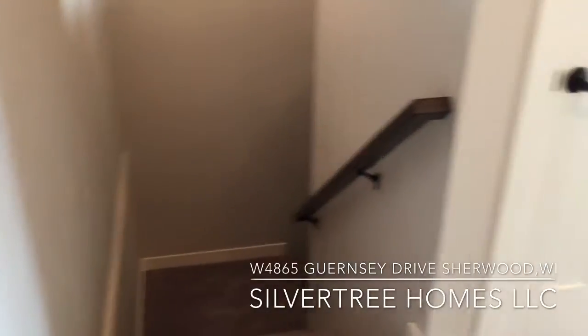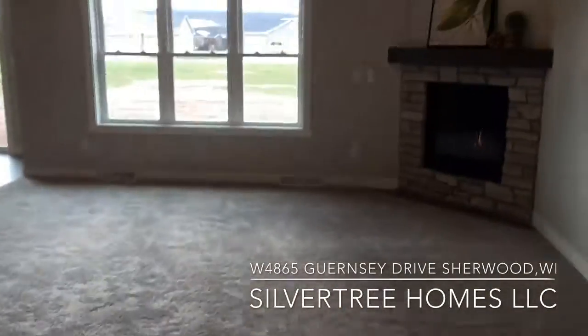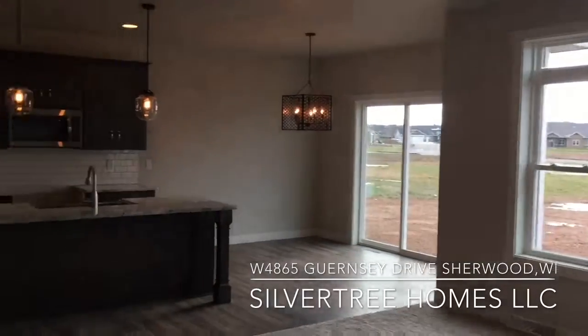The living room is carpeted and has a large three-bay window with transoms that has southern exposure and views of High Cliff.